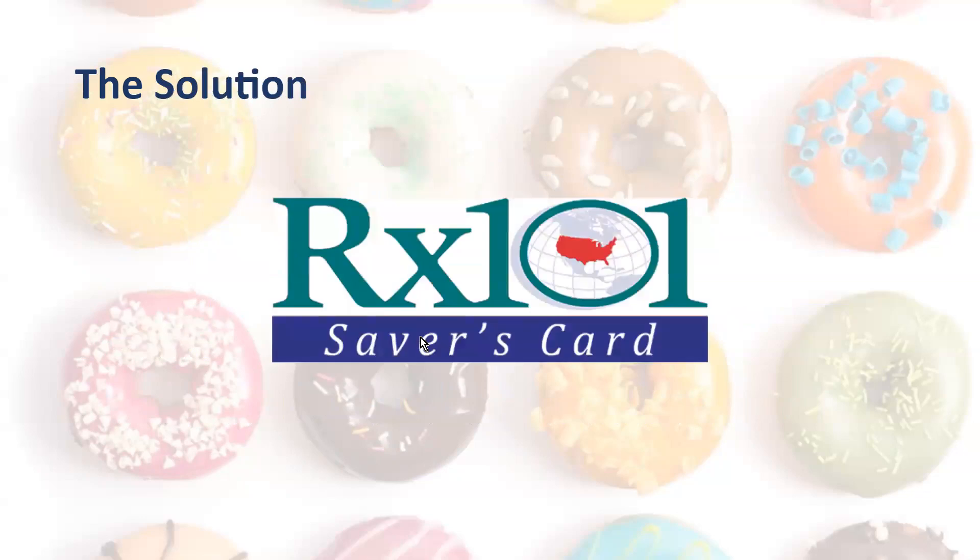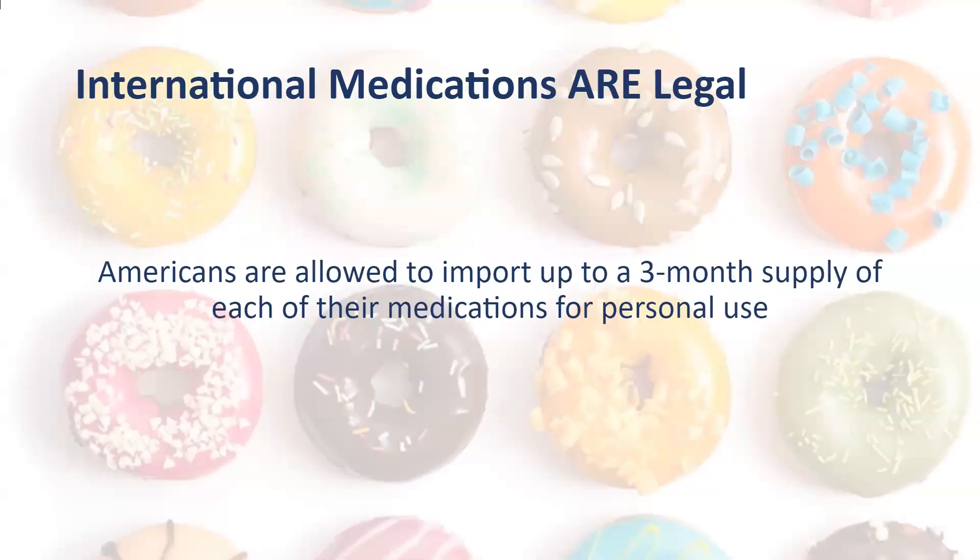We do have a solution, and that's the RX Savers card powered by the Canadian Med Store. What we have the ability to do is allow your clients to purchase imported medications. It's completely legal — the U.S. government allows Americans to import up to a three-month supply of each of their medications for personal use, mailed to their home. It's been legal for years and will continue to be so for the foreseeable future.